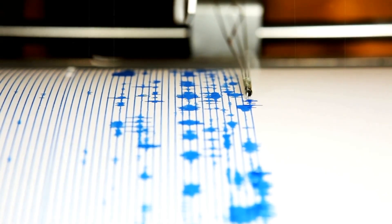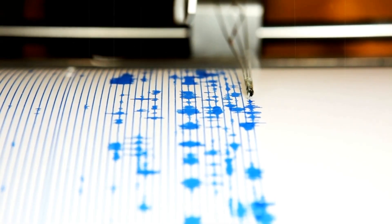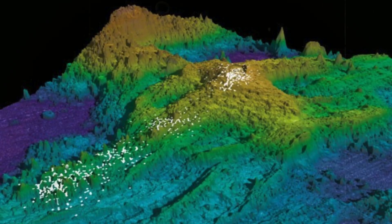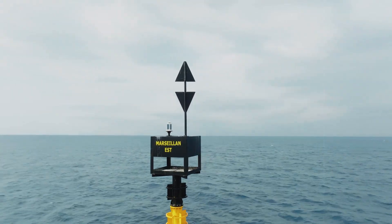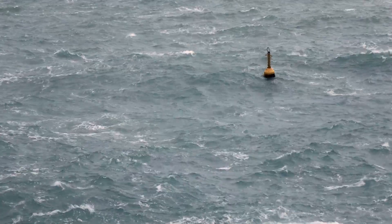Seismic instruments detect thousands of small earthquakes each day, some so weak they resemble faint cracks in glass, others strong enough to echo across the ridge. When researchers mapped the distribution of these quakes, they found that the pattern had shifted. Instead of clustering along the central fault system where magma is usually stored, many now occur farther outward in areas not previously associated with magma movement. The implication is that pressure beneath the seafloor is spreading in new directions.